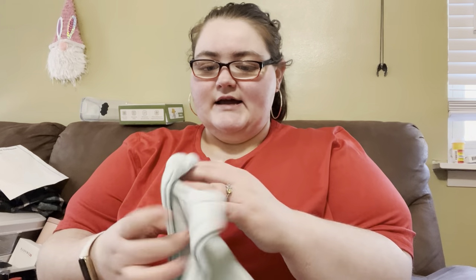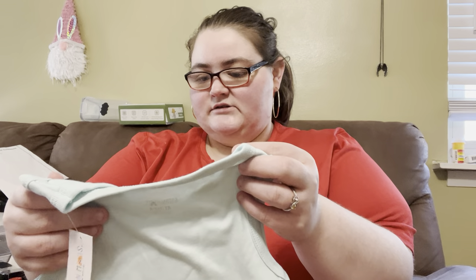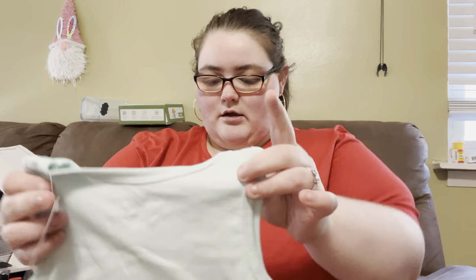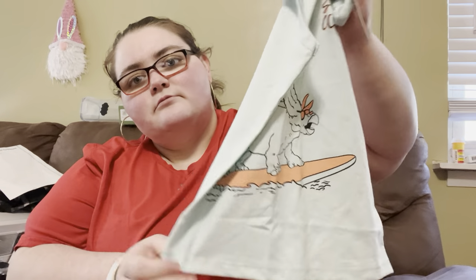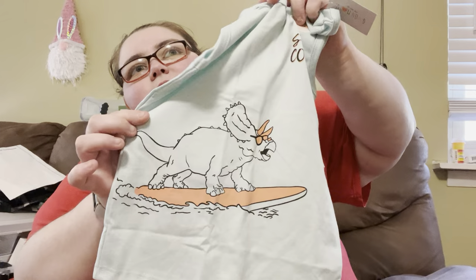So we got this one, which is size 14. The next one is a tank top — this one is 'Stay Cool,' and it's also $2.98. It just has a little dinosaur — a triceratops — on it.